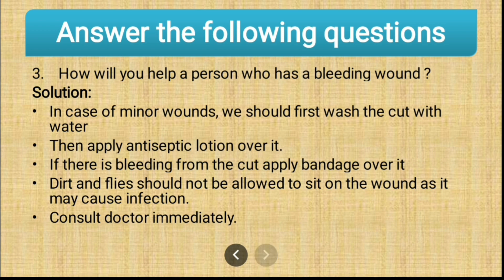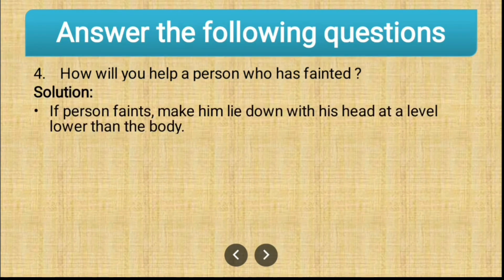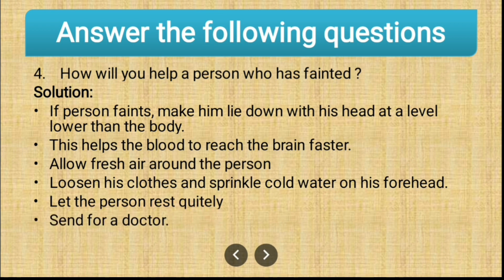How will you help a person who has fainted? If a person faints, make them lie down with their head at a level lower than the body — this helps blood reach the brain faster. Allow fresh air around the person, loosen their clothes, and sprinkle cold water on their forehead. Let the person rest quietly, and lastly, call a doctor.